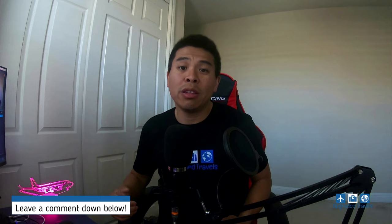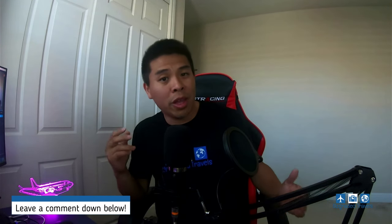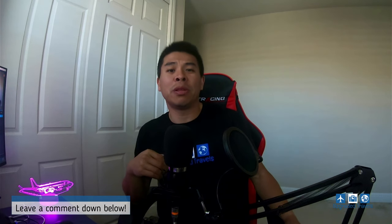Thank you so much for watching, especially if you watched all the way to the end. Leave a comment below letting me know, and if you have any questions, also leave a comment and I'll answer personally. Like the video and subscribe to the channel. If you want to learn more about the elevated signup bonus for both the Chase Sapphire Preferred and Chase Sapphire Reserve cards, click the link on screen. See you guys next time — new video coming out very soon!